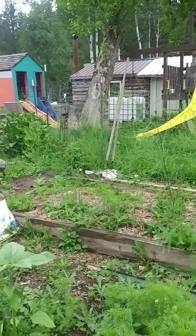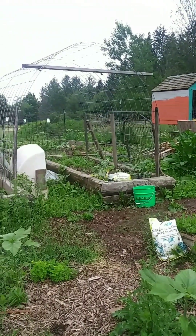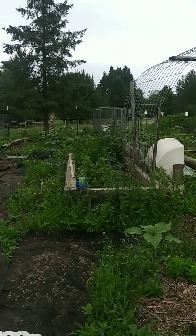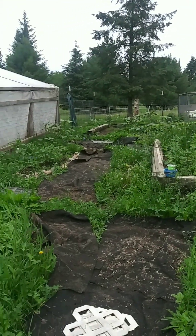So everybody's showing pictures of their beautifully manicured gardens. I thought I would show you my garden — a wild weedy mess.